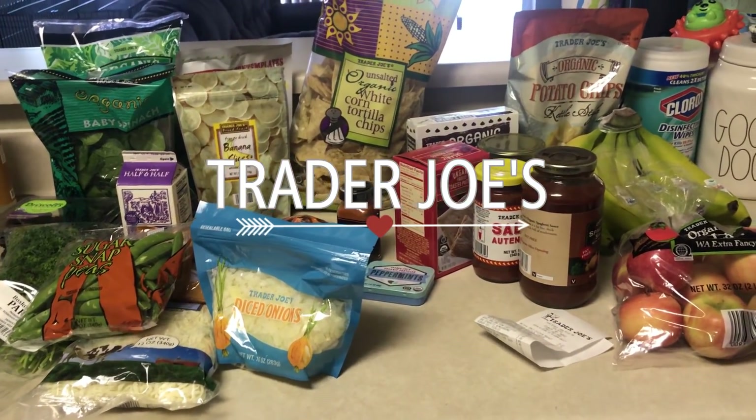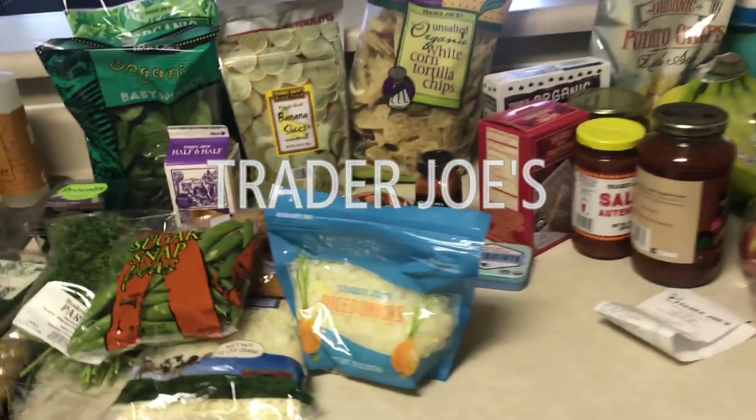Hi guys, welcome back to my channel. Today I have our two-part grocery haul. The first part is Trader Joe's.